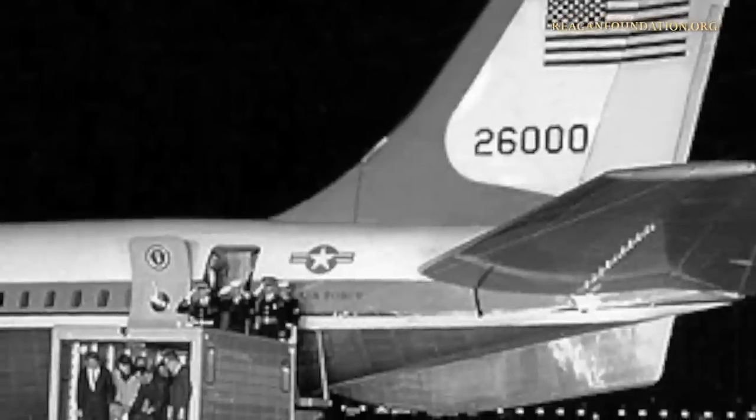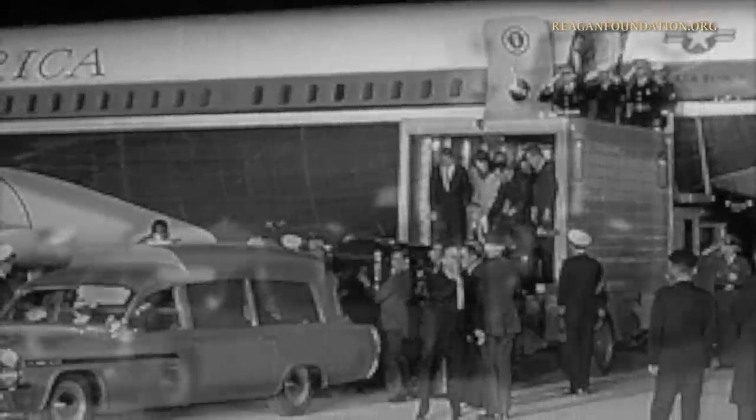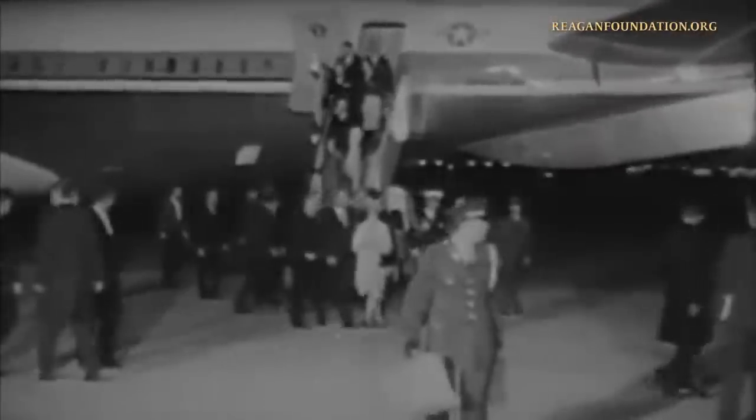It was this helicopter that flew President Johnson from Andrews Air Force Base to the White House when he arrived from Texas in Air Force One 26000 with President Kennedy's casket. When Air Force One landed, President Kennedy's casket was removed from the plane and taken away by ambulance. President Johnson exited Air Force One and gave a short press conference before boarding the helicopter.